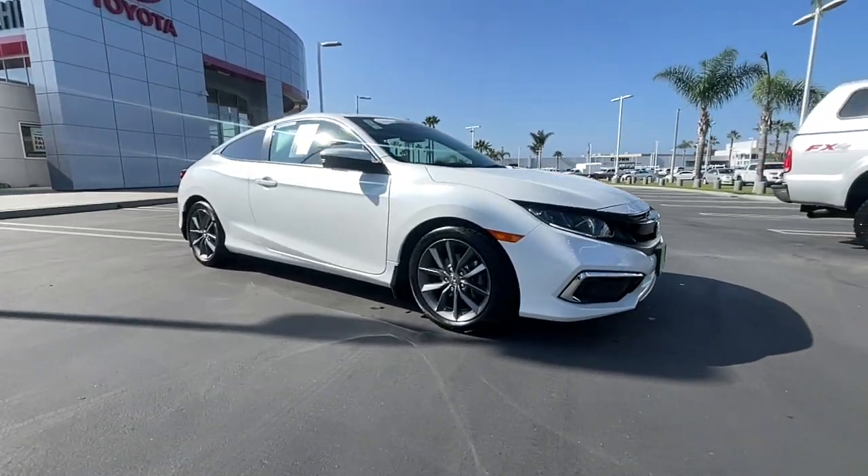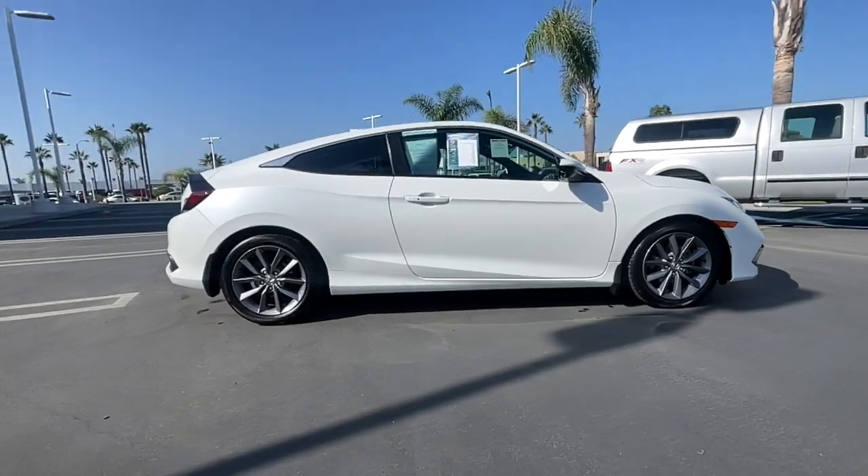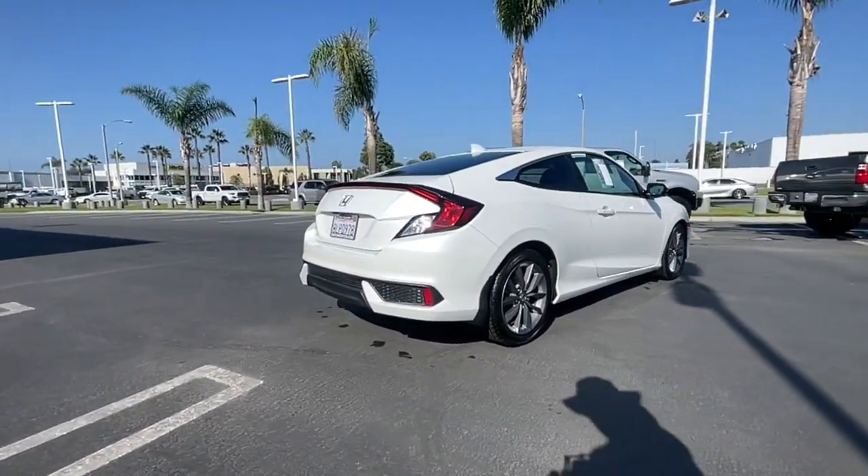This could be the car for you. The 2019 Honda Civic. With less than 60,000 miles on the odometer, this vehicle provides excellent value.